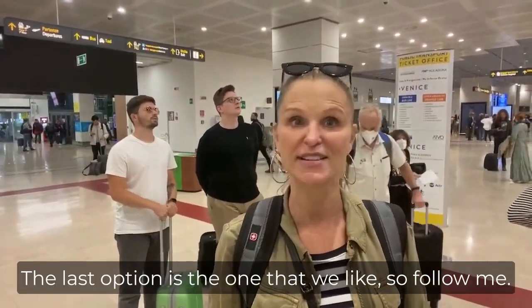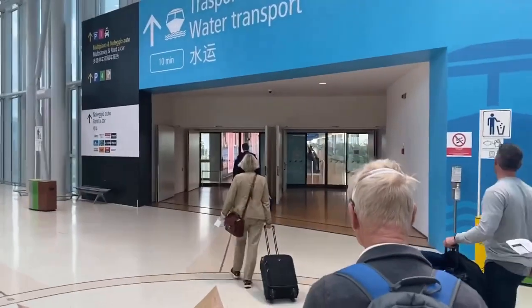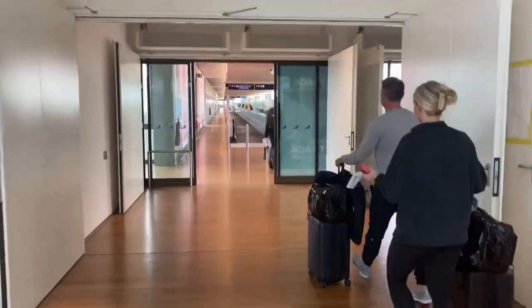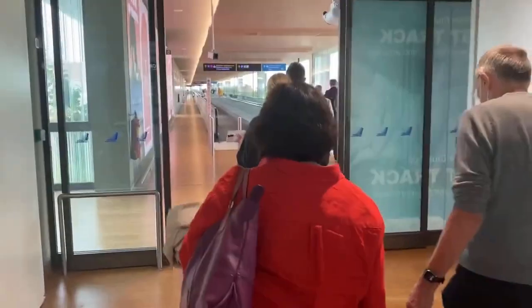The last option is the one that we like, so follow me. As you can see, we're heading through the airport towards the water transportation options. You can buy your water bus and water taxi tickets when you arrive at the airport, but I always like to do it online ahead of time just to make sure I don't get stuck.